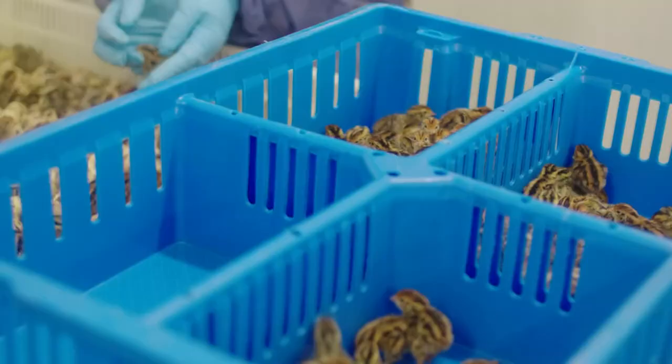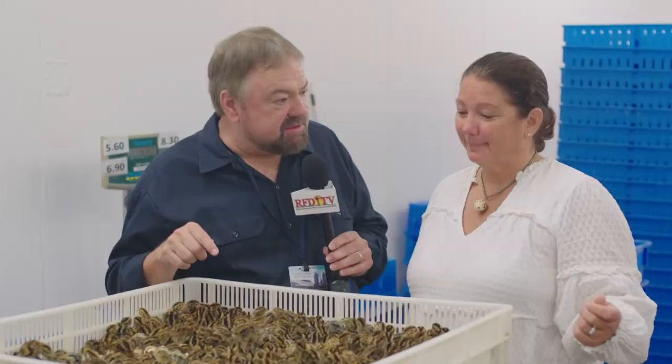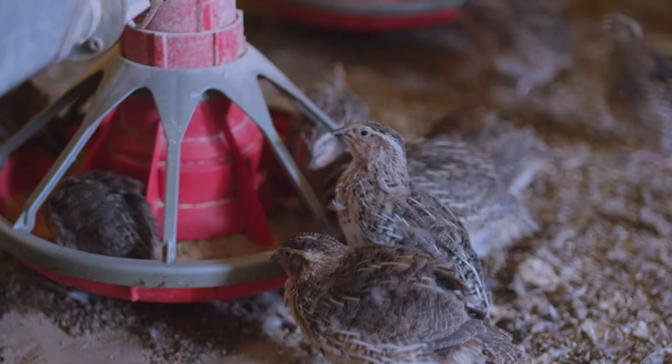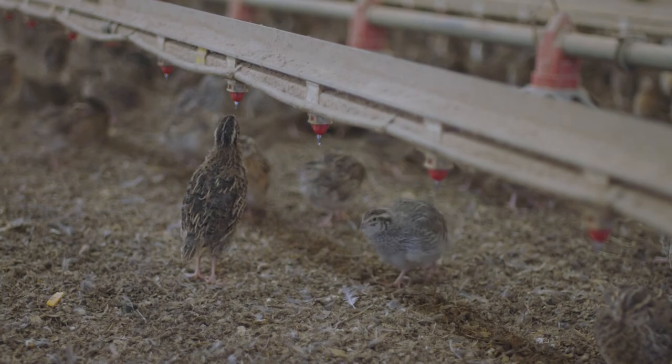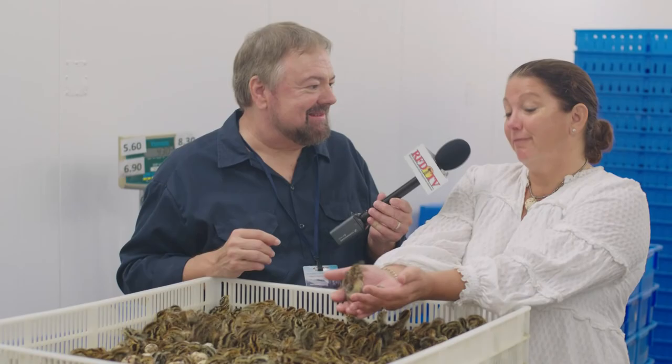So how soon will these little guys be on the farm? They'll be on the farm this afternoon — they'll leave here at about 11 o'clock, and then it takes either 20 minutes or an hour and a half to get to the farm. And how long before they're having chicks of their own? About seven to eight weeks before they start laying fertile eggs. They don't waste much time — they procreate very fast and a lot.